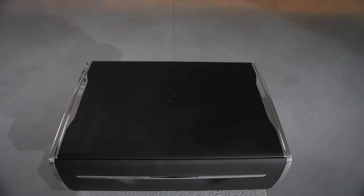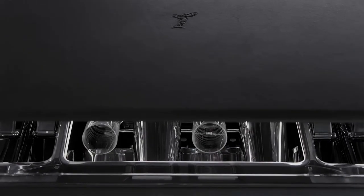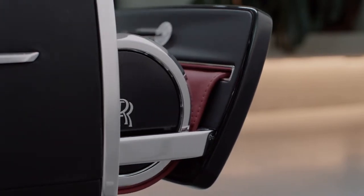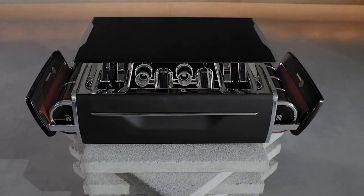It's champagne, but presented in a way that's quite unlike anything we've seen before. The external design is minimal, monolithic even, and yet at the touch of a button, this enigmatic black box transforms into something quite unexpected.